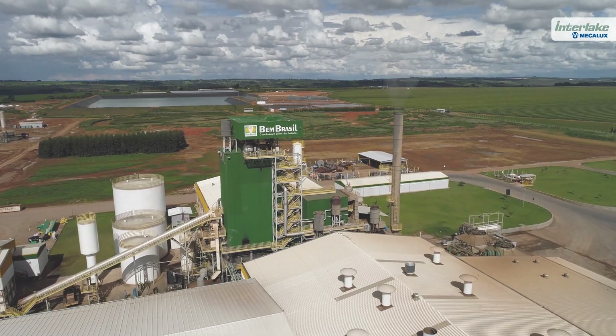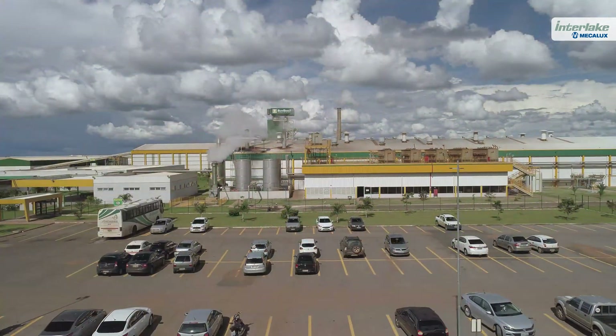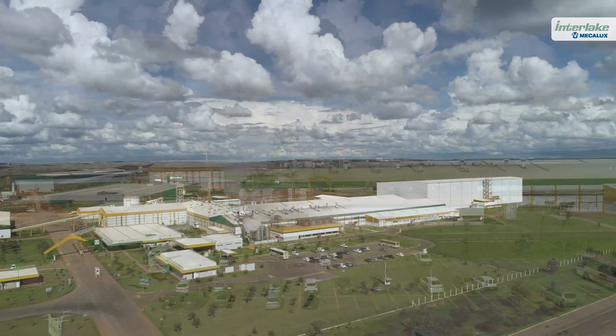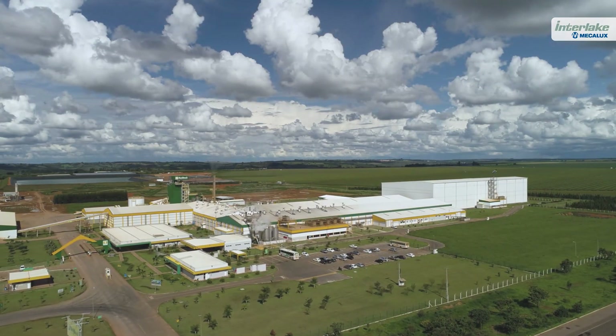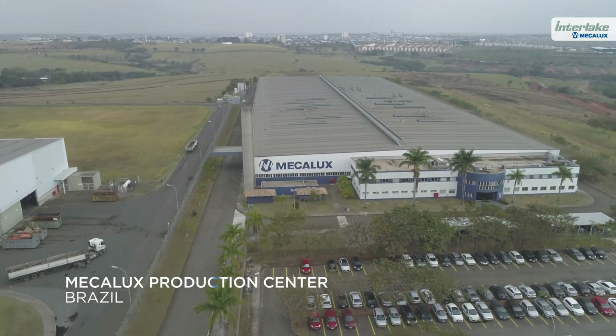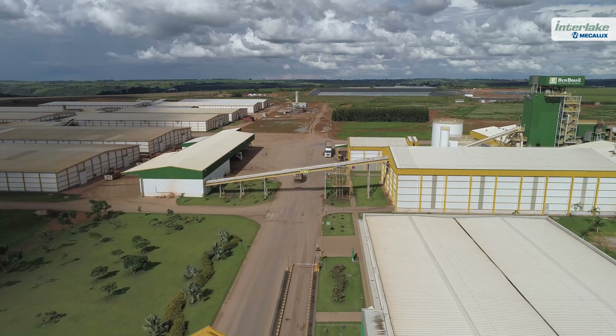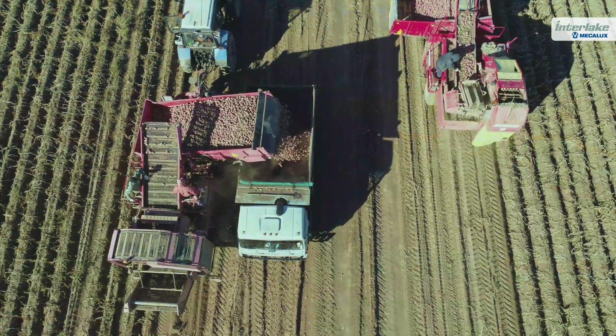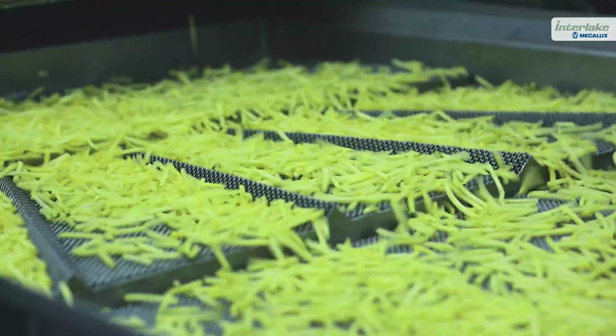BAME Brazil has partnered with storage solutions expert Mechalux to boost efficiency, productivity, and innovation in its supply chain. BAME Brazil, a leader in the production of frozen pre-cooked french fries, competes in the domestic market with large multinational companies in its sector.